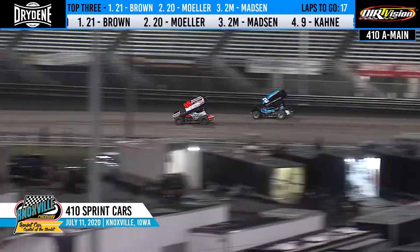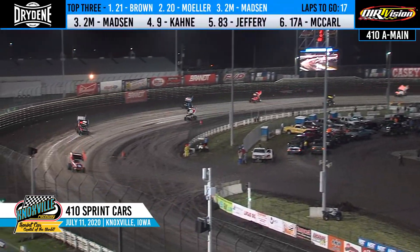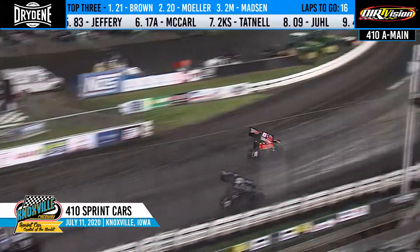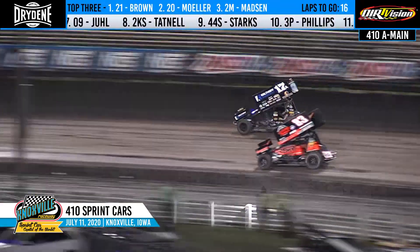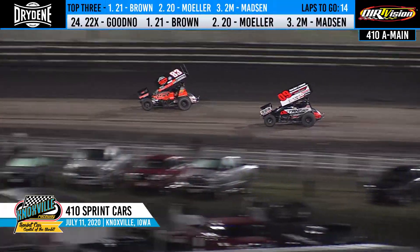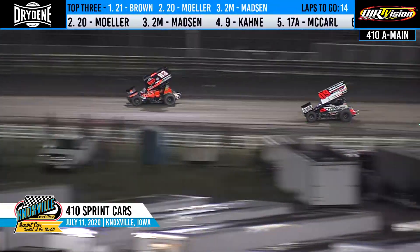Here comes Austin McCarl on the top side of the racetrack. Linton slides up for the block. He'll get him to hold it in turn number four. Linton holding on to the spot as Austin McCarl goes back to the cushion in turn one. Matt Jewell right behind him as Austin goes around the outside. Matt Jewell on the bottom. Linton to the outside. Down the back straightaway. Matt Jewell falls back in line. Linton goes to the top.